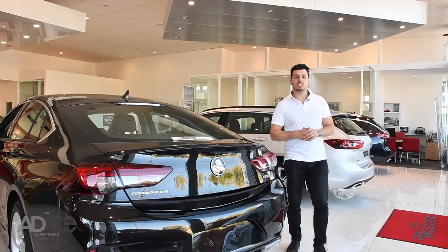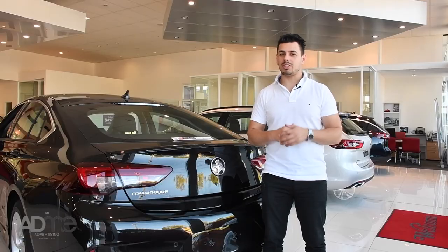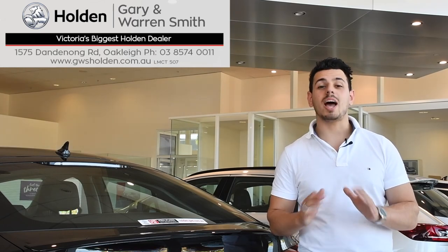Is there anything the Holden Commodore can't do? The Holden Commodore ticks all the boxes with packaging, value, safety and comfort — and not to mention, it's seriously stylish. Come on down to Gary and Warren Smith Holden today and take one for a test drive. It'll capture your heart.